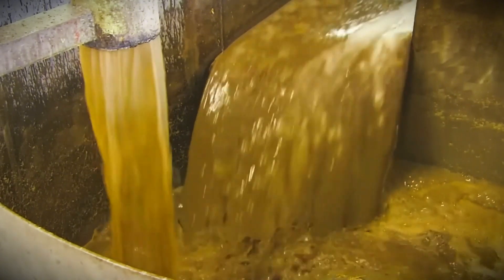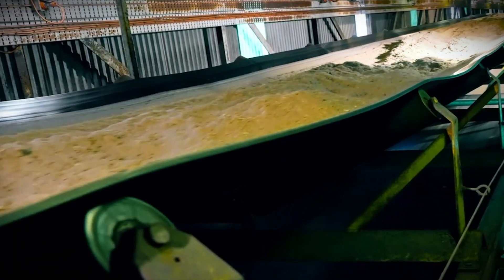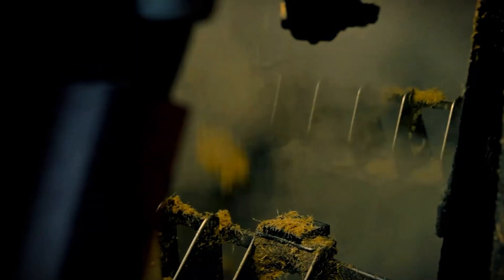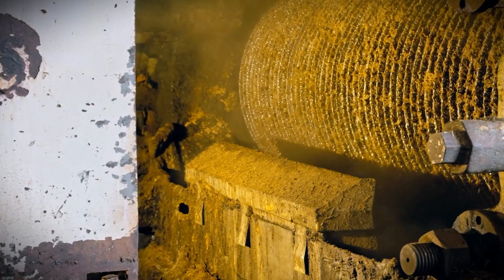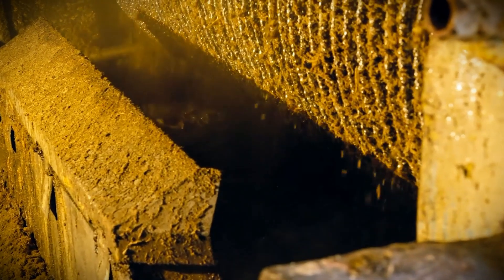The extracted juice runs into collection tanks, while the residual fibrous debris, known as bagasse, is carried away. This bagasse, while a by-product, is a useful resource. It is frequently used as biofuel to power the factory's boilers, reducing dependency on external energy sources and contributing to a more sustainable operation.